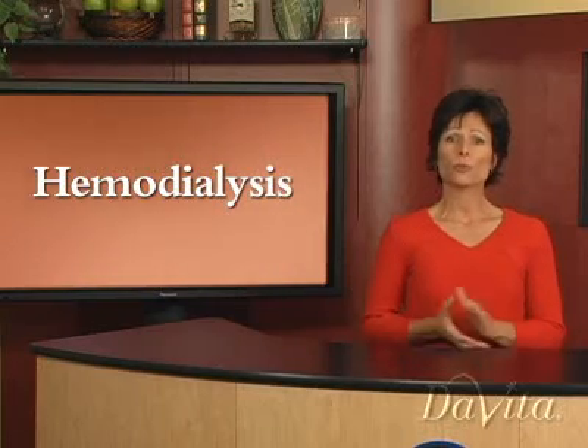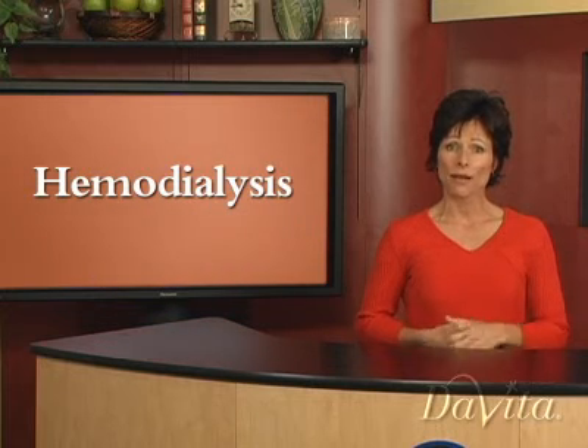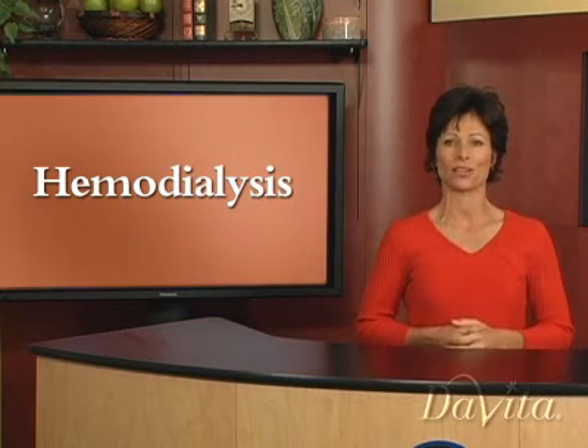Some patients choose to perform hemodialysis at home after receiving training because they want more flexibility and control over when they receive treatments.